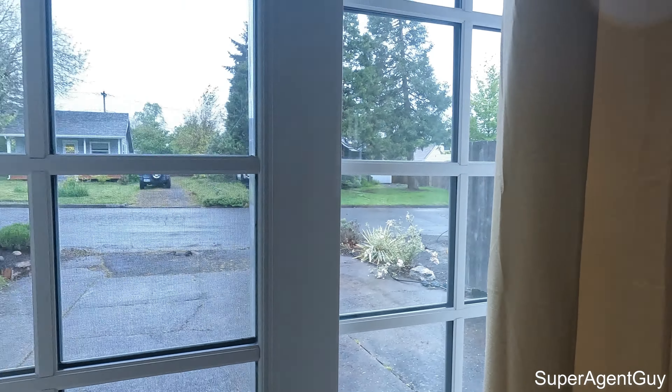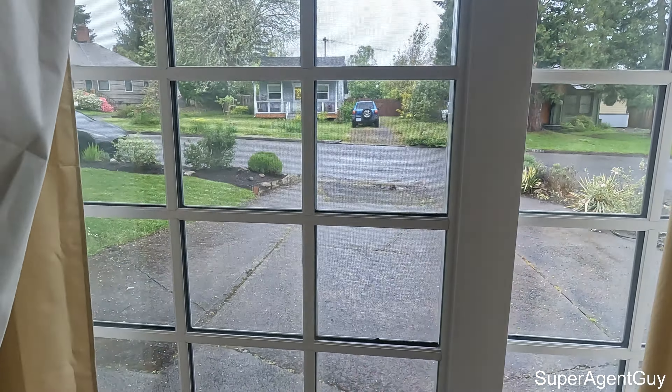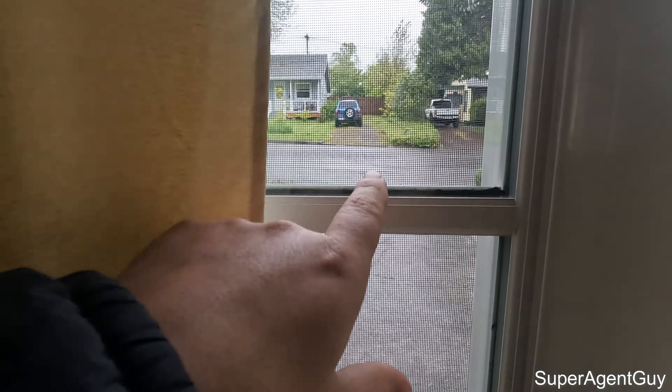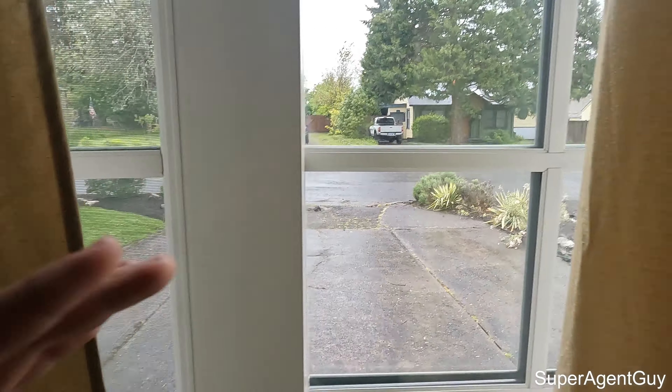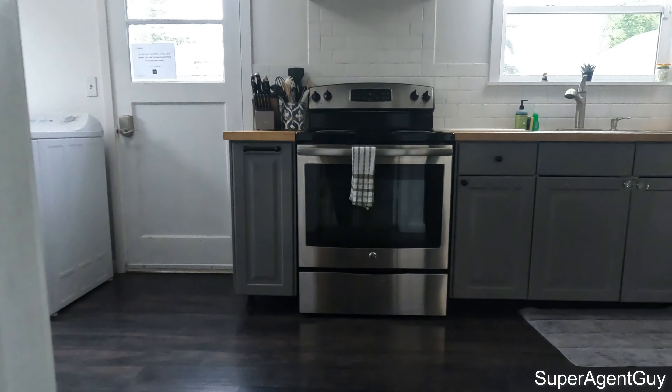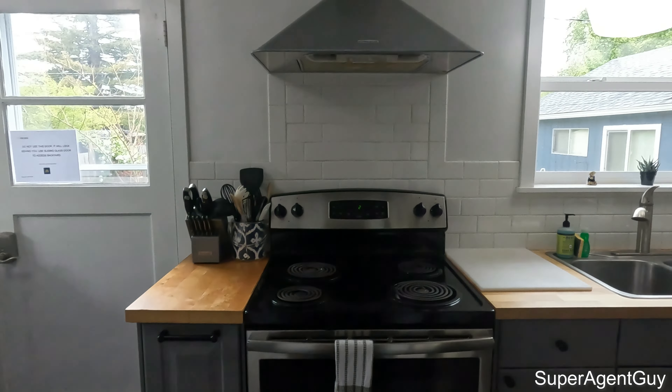You can see that this is a slider that they've replaced in here. One thing I did notice — a little bit of concrete work needs to get done — but other than that the exterior of this place looks amazing, it looks great. Heading back into the kitchen area.